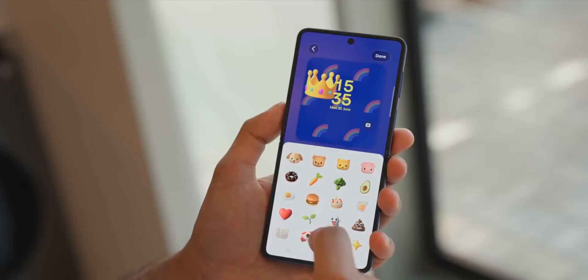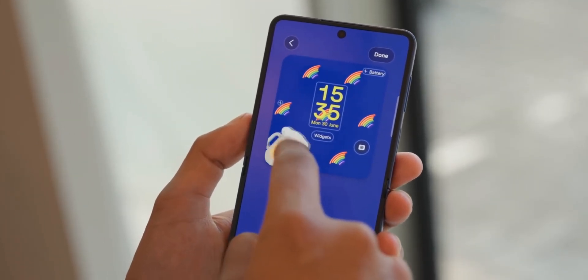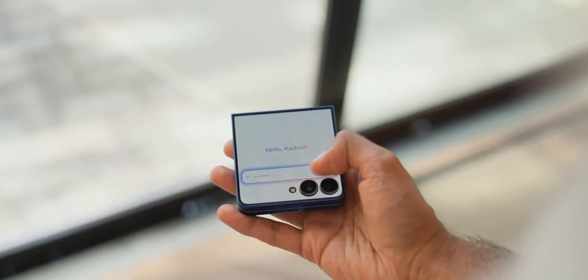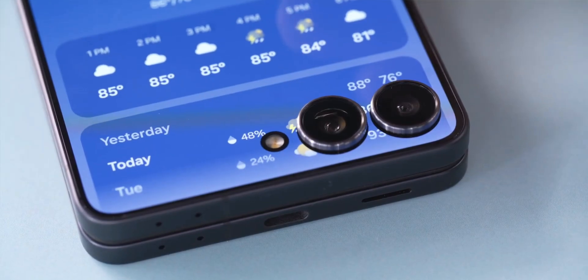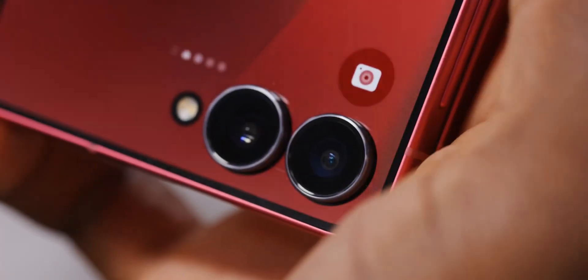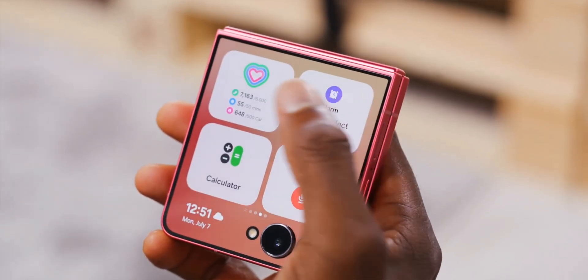The main screen is a 6.9-inch AMOLED, super smooth and protected by Gorilla Glass Victus 2. You also get the same Snapdragon 8 Elite with 12 gigabytes of RAM and up to 512 gigabytes of storage. The camera setup includes a 50-megapixel wide and 12-megapixel ultrawide, with Flex Cam AI features for hands-free selfies and stable videos.